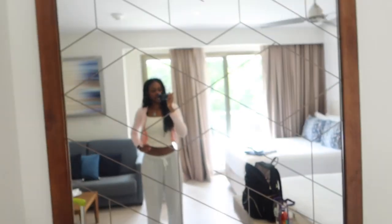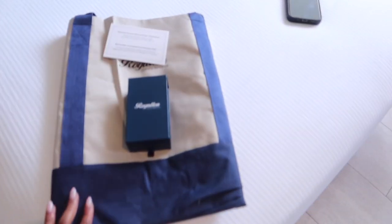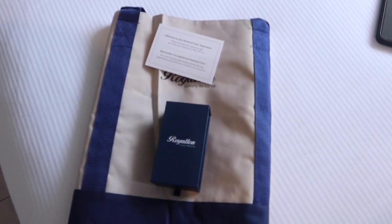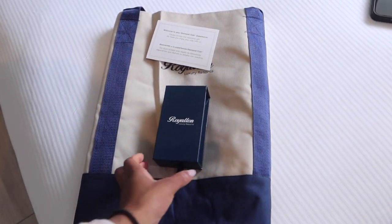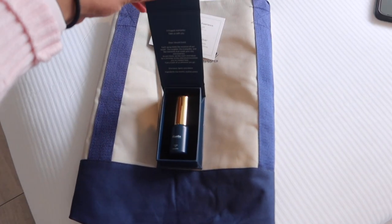They also left us with a little gift for being in the Diamond Club — they gave us a little beach bag and a little room spray, and the room smells so good. That is the tour. We just came back from the little buffet area and got a quick little lunch because we were so hungry.